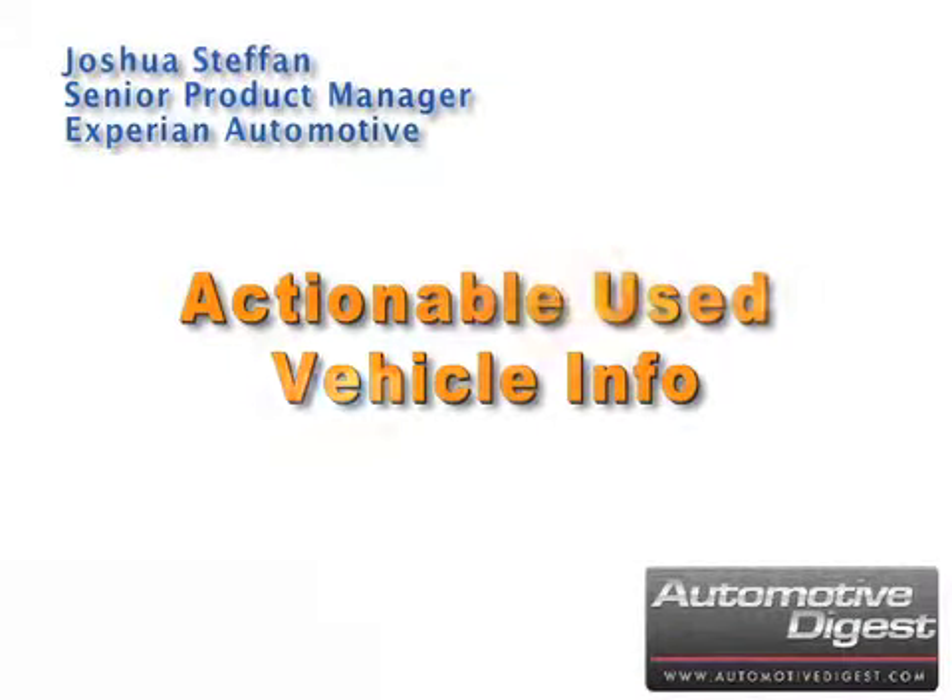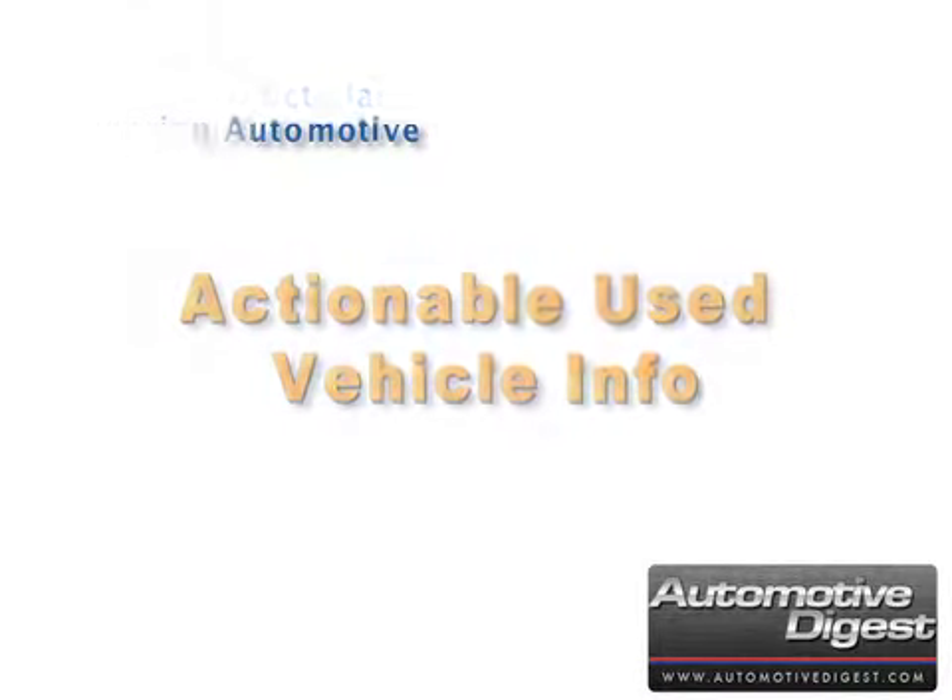Joshua Steffen, Senior Product Manager with Experian Automotive, explains how AutoCheck makes used vehicle information easily accessible to dealers and how they can then share that information with prospective customers.